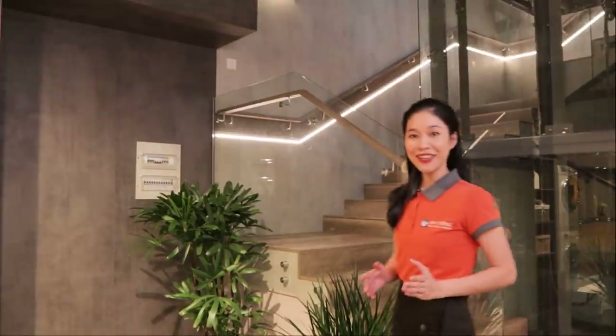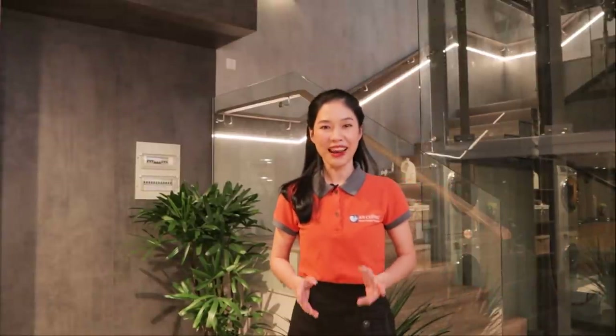Hello everyone, welcome back to the YouTube channel of An Cường. If before, An Cường brought to you some stories about nguyên vật liệu gỗ in equipment, then today I will introduce to you one product that is very useful and suitable for everyone, that is the Laminate Bậc Cầu Thang Laminate Uống Công.